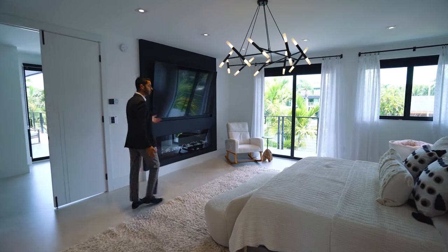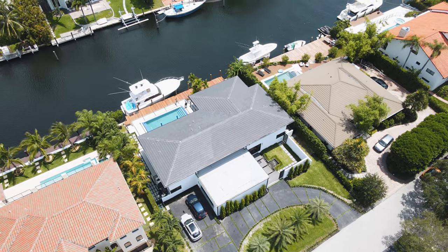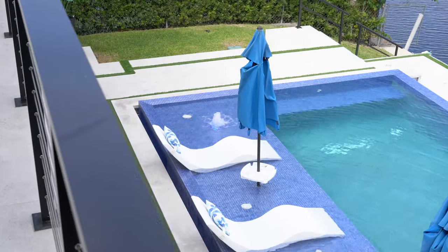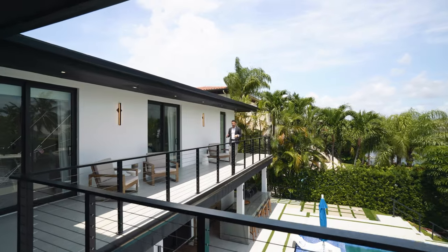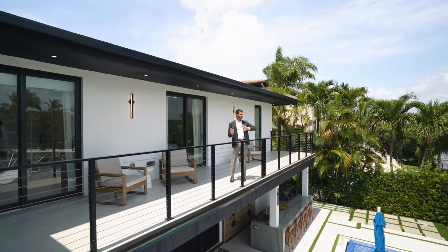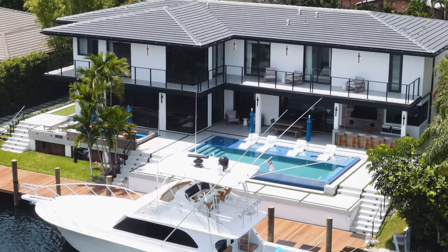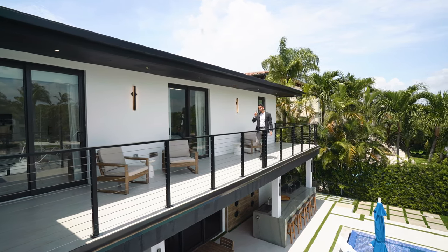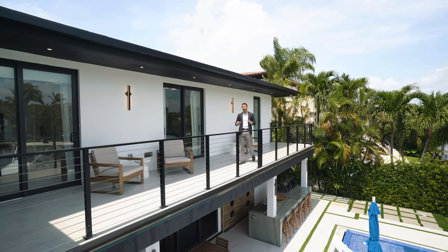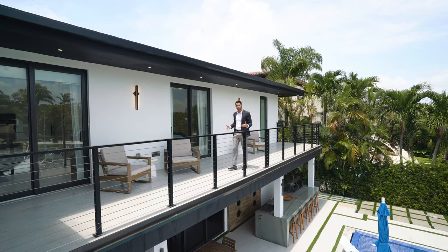That covers the entire upstairs — all bedrooms and the interior. Now, stepping out onto the upstairs balcony from the primary suite: you're overlooking the water view, which is the most important part of this house. This balcony is accessible from the primary suite bathroom, the primary suite bedroom, the upstairs family room, and two of the bedrooms. Great spot to entertain guests who want a more intimate setting away from the main party.